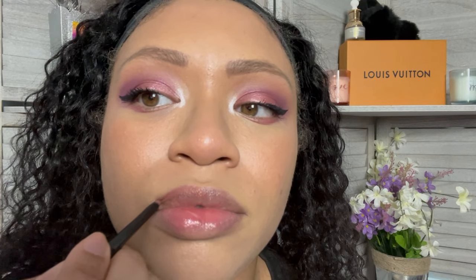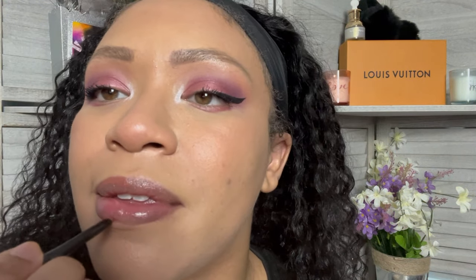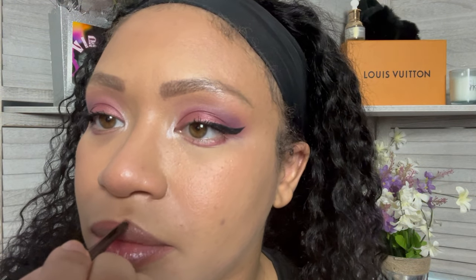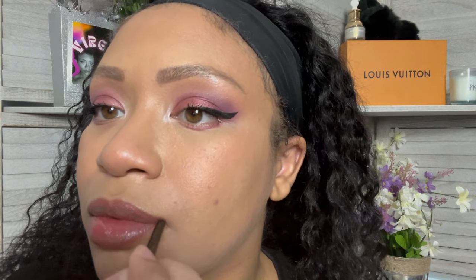I'm going to go in with this Maybelline Sharp Lip Liner in the color Total Toffee — just a regular little lip liner.